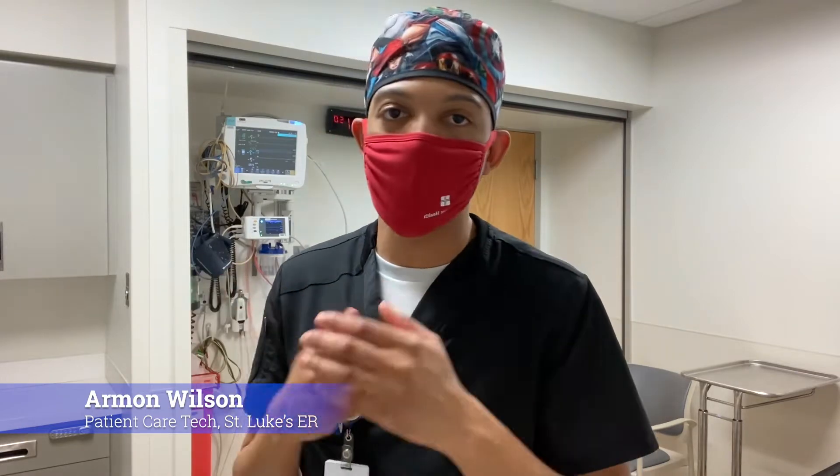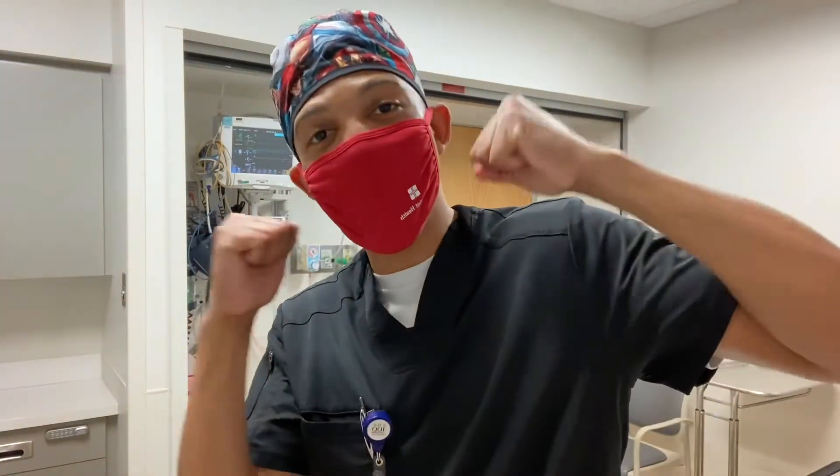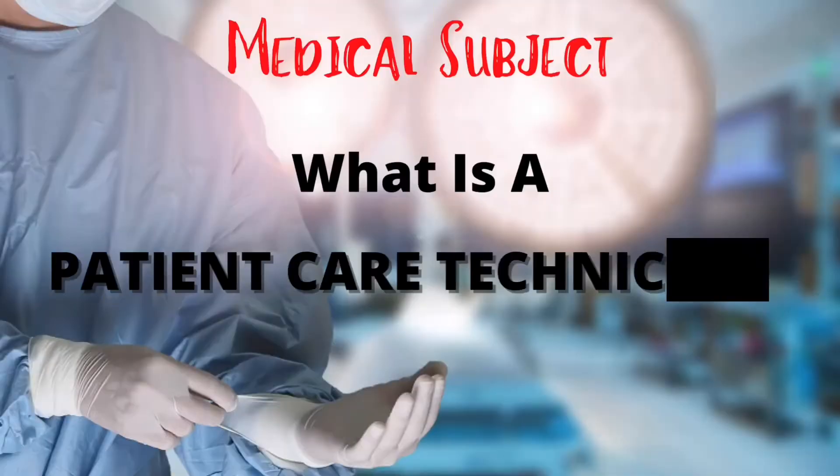As of last video I gave you guys a sneak peek of where I work and how I start my mornings — not the emergency department. However, today, as you can see from the background, I'm giving you guys full access, all expenses paid, to one of the biggest, best emergency rooms. Not only that, but I'll be explaining my job duties as a patient care technician.